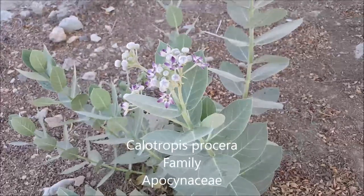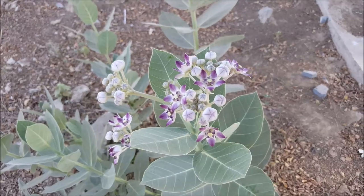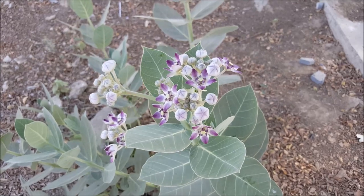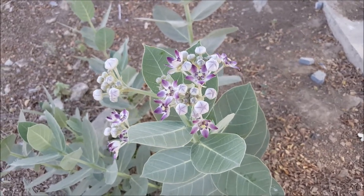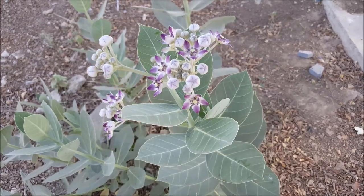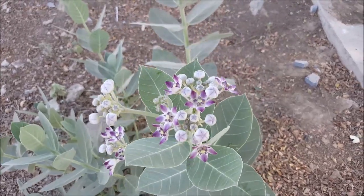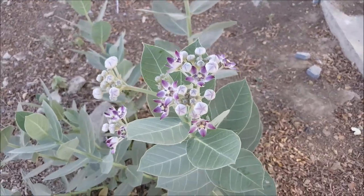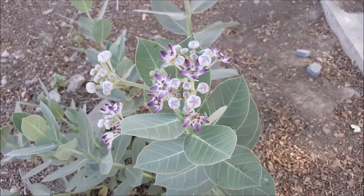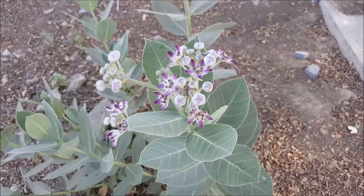There you have Calotropis procera. It's got quite pretty flowers. It's got very large, sort of ovate or oval leaves with a mucronate tip — in other words, the tip is narrowing to a point. It has a milky latex, which is a common sign of a very toxic plant, and it is very toxic. The older stems of older plants of this species are actually useful for making fire by friction — I've actually tried it before, and it is possible to use the wood of this plant for friction fires.